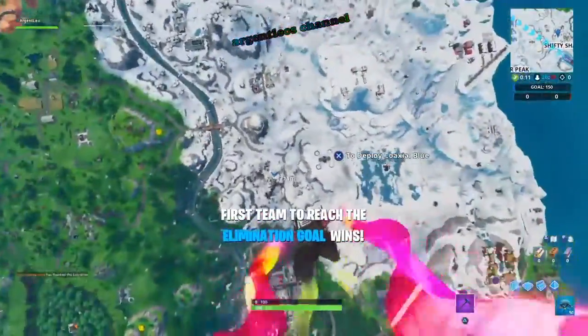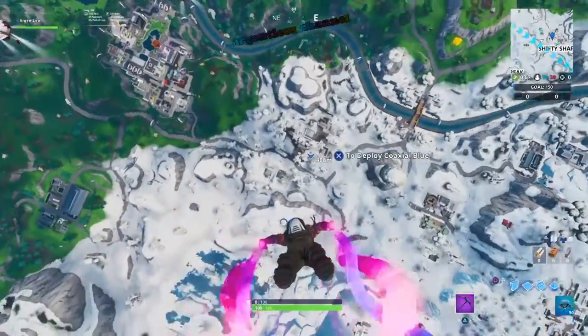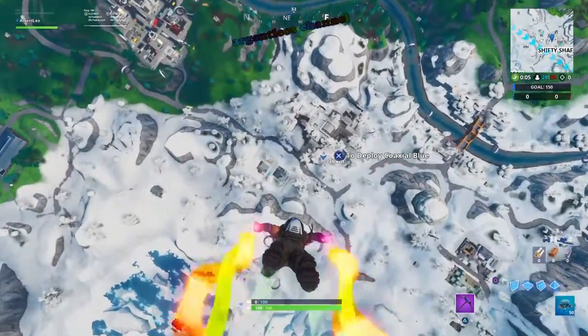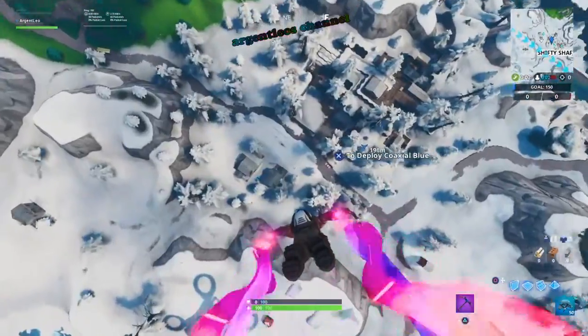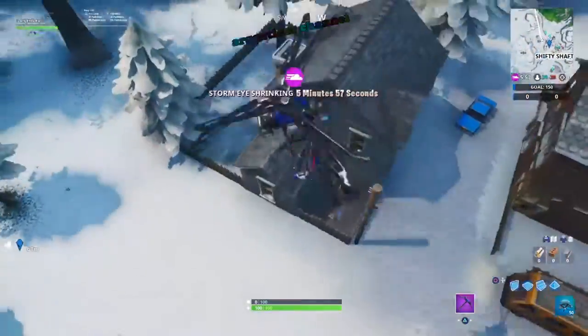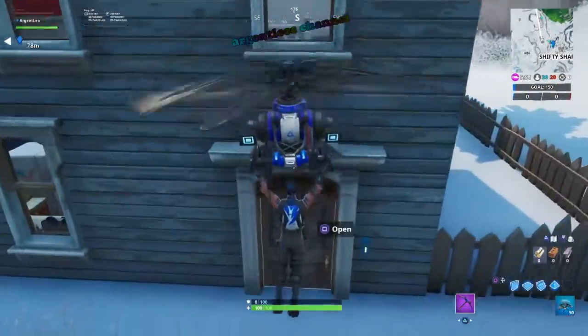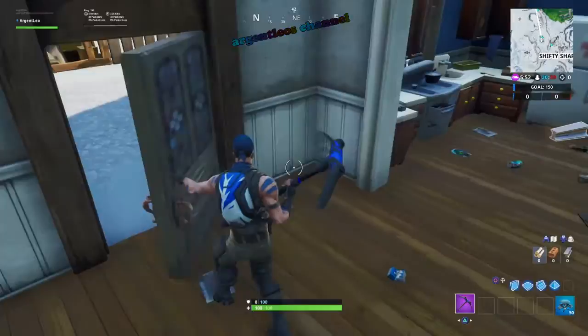Guys, as always it is a pleasure making these videos. Please do like this video if you found it helpful, and subscribe to my channel for more Fort Byte updates. For other Fort Byte locations just pause this video, click on the eye icon that appears on your screen and it will navigate you to the rest of my Fort Byte videos.